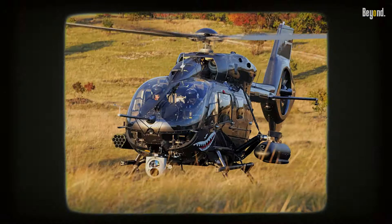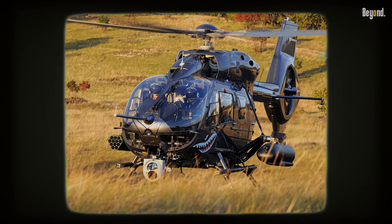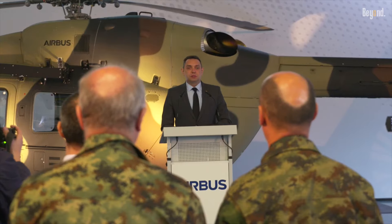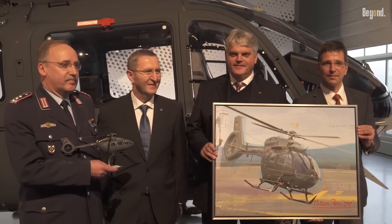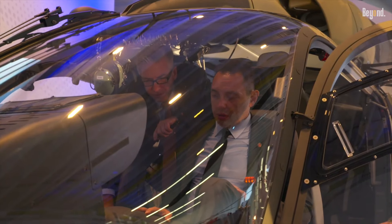As military needs evolve towards more adaptable and capable platforms, older helicopter models will likely struggle to compete with the H-145M's comprehensive capabilities and innovative design features. The future of military aviation appears to be firmly in the hands of helicopters like the H-145M, that can meet diverse operational challenges head-on.